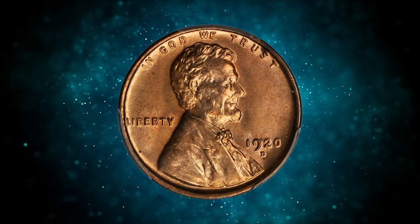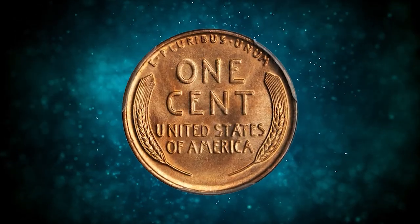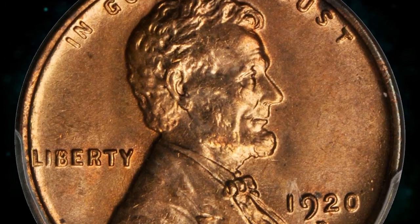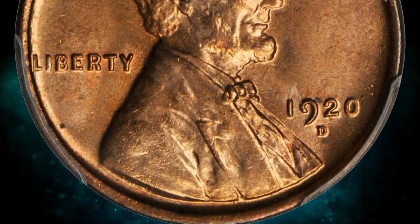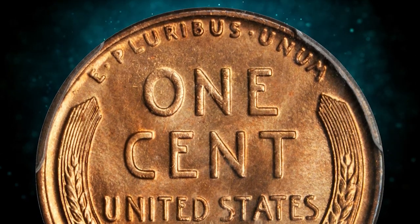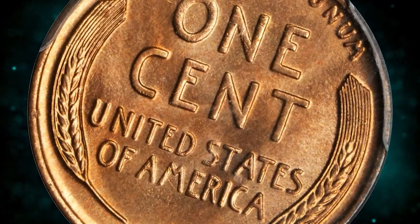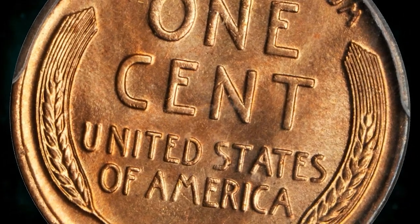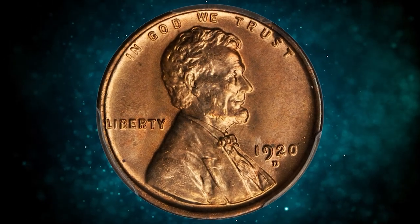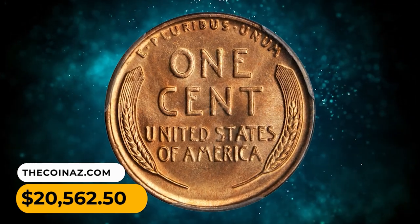Number 4: 1920D Lincoln penny in MS66 red condition. Boldly lustrous bright mint orange surfaces exhibit lively cartwheel activity and exceptional eye appeal. The strike is sharper than typical for the issue, with the devices displaying a bold rendition of Brenner's famous design. According to Stack's Bowers, though more than 49 million examples were produced, true gems of MS65 or finer are not an easy find in today's numismatic marketplace. This highly sought-after penny was sold for $20,562.50.